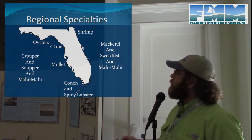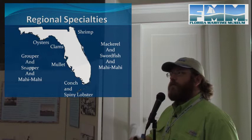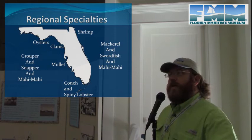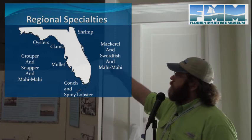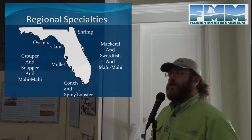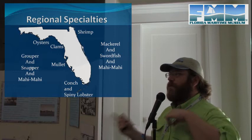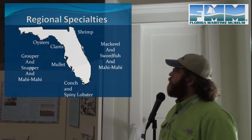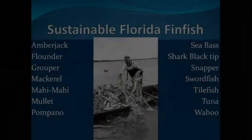Depending on where you are in Florida, there are regional specialties. Here in Cortez, we have mullet; in Apalachicola, oysters; in Cedar Key, clams; in Key West, conch and spiny lobster depending on the season. Way up in the northeast you have shrimp, though shrimp are landed in many places — that's where the big shrimp fleet still operates, though other states are building significant shrimp fleets too. In the Gulf we have grouper and snapper; in the Atlantic, more mackerel and swordfish, with mahi-mahi in both.